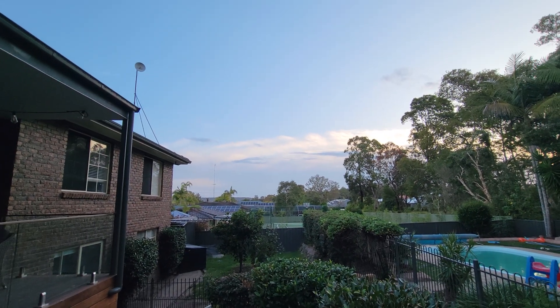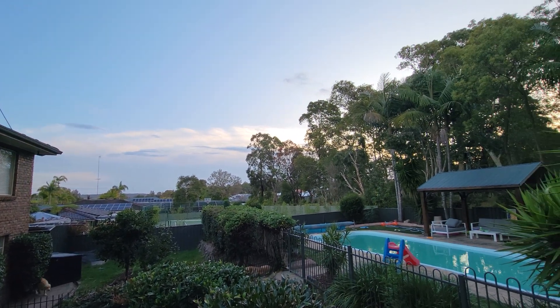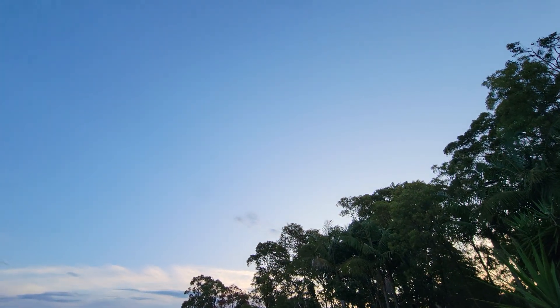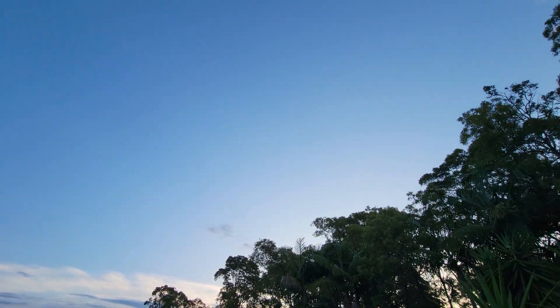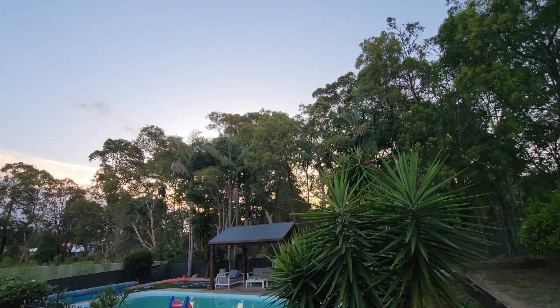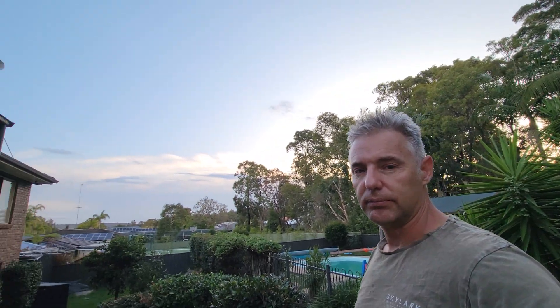Unfortunately, all that cloud down there is coming this way and there is a little bit of high cloud around there, although you can't see it. See that haze in the sky? There's a little bit of high cloud. So I'll just have to do a bit of an adjustment with some settings and we'll see how we go.